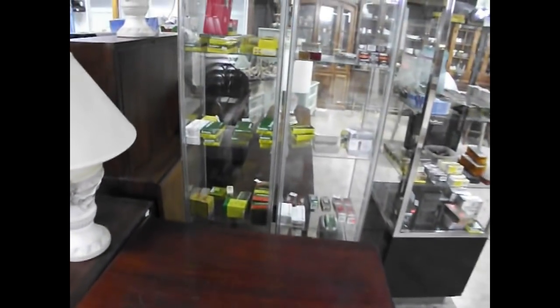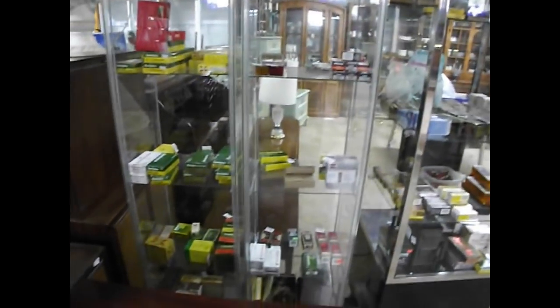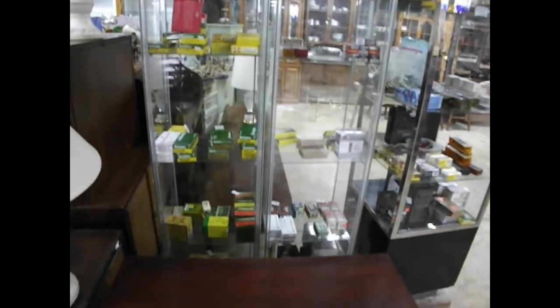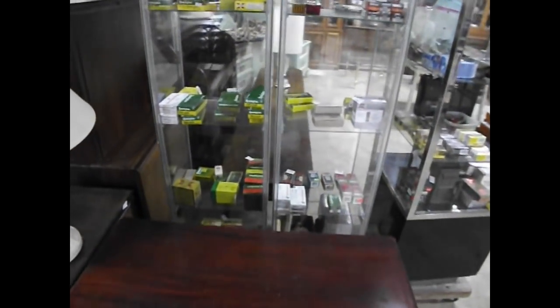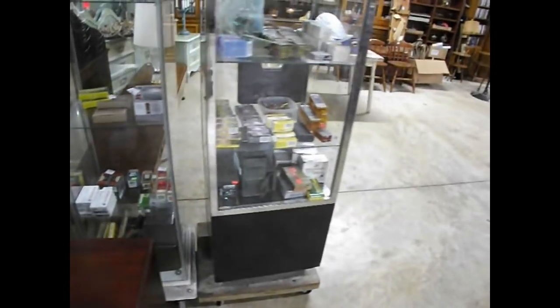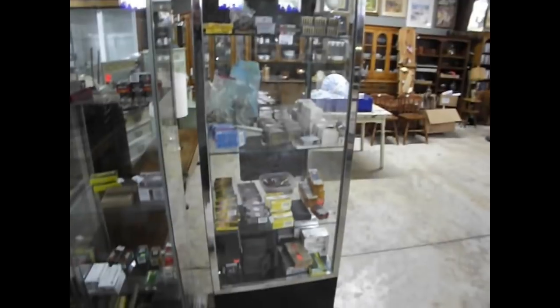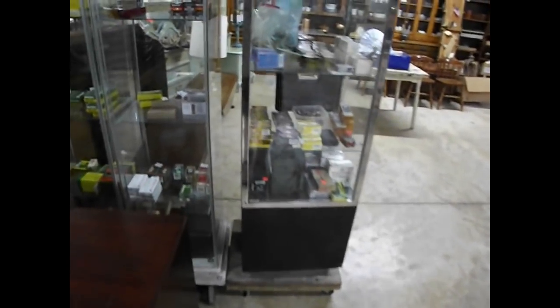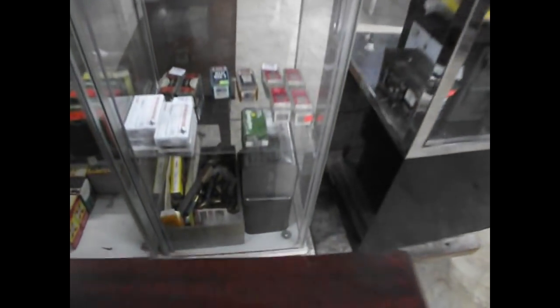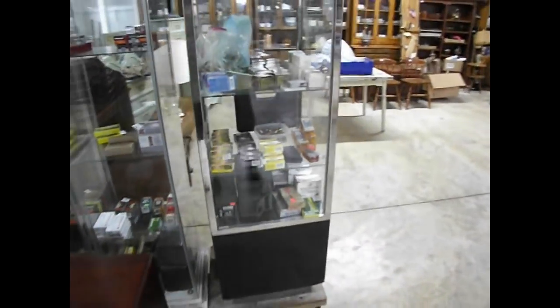Ammo — from 30-30, 30-06, 6mm, 22 and 22 mag, 9mm, 357, 12 gauge, 16 gauge, 22 mini mags, 7.62x59, and some assorted other pieces, including 308. We also have a couple of sardine cans full of .308 military grade ammunition, 300 round cans.